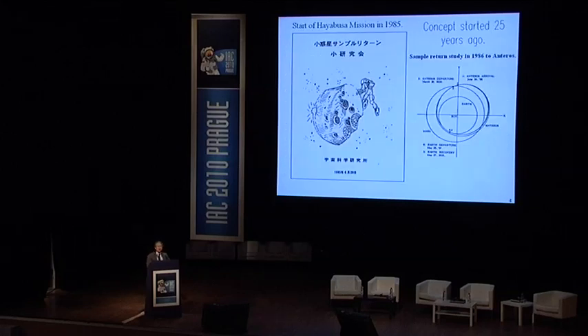The concept of a sample return from an asteroid started even 25 years ago, when our first interplanetary probe was launched in 1985. In that year we had a first workshop for a sample return mission from an asteroid, and the mission concept and trajectory design started in 1986.